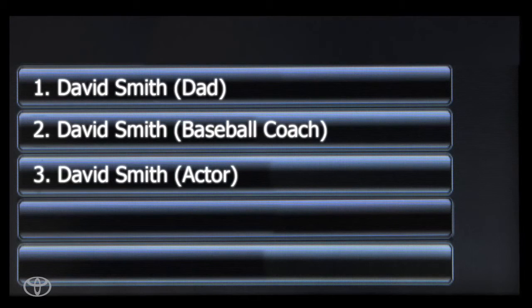If there is more than one phone number for the contact, a list of choices will appear on the touch screen. Select the correct number to call.